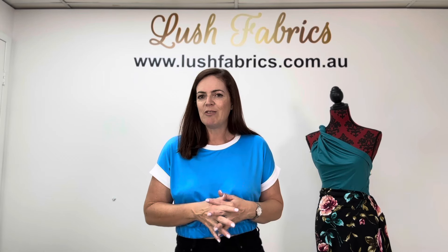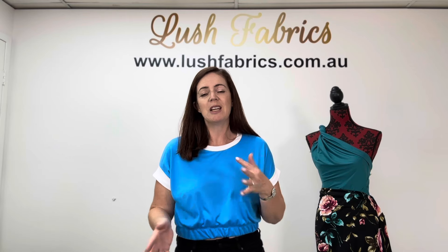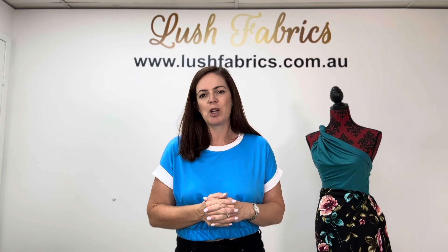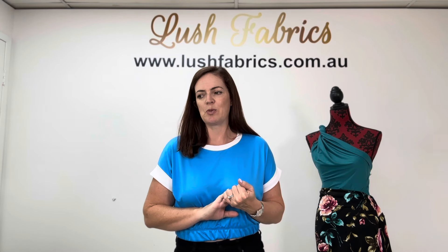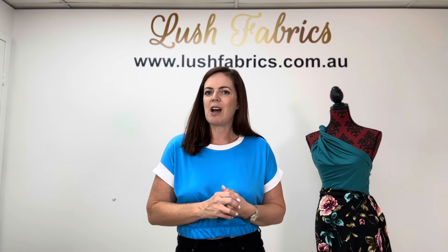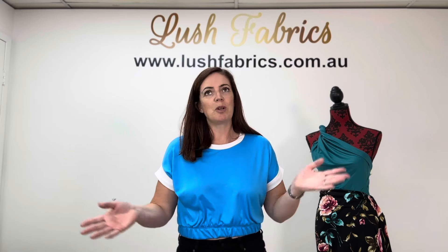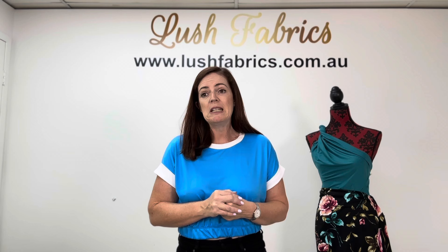I've just created a video specifically about brush poly — what it's all about and what it's great to be used for, so do check that video out on our YouTube channel. All of these new fabrics and restocks are going to be available at a reduced price for Sunday the release day only, that's the 10th of March, so we're going to have over 70 different colors available at that discounted price on Sunday.